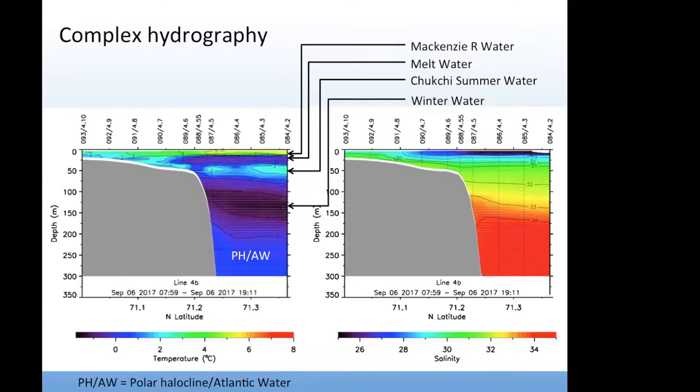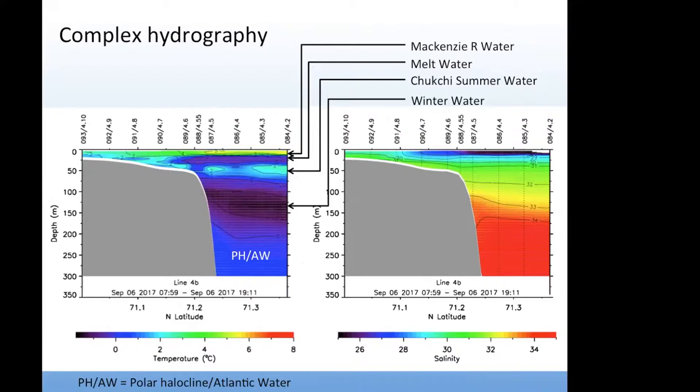We saw complex hydrography across the shelf break. This shows temperature on the left and salinity on the right from one of our transects. Looking at the vertical distributions, you see a variety of water masses: Atlantic water at the bottom, polar halocline Atlantic water, a layer of winter water, Chukchi summer water at about 50 meters, a layer of meltwater, and at the top McKenzie River water which was very warm and fresh. During these upwelling events, this all gets kind of mixed together — so we have some really interesting data to interpret.